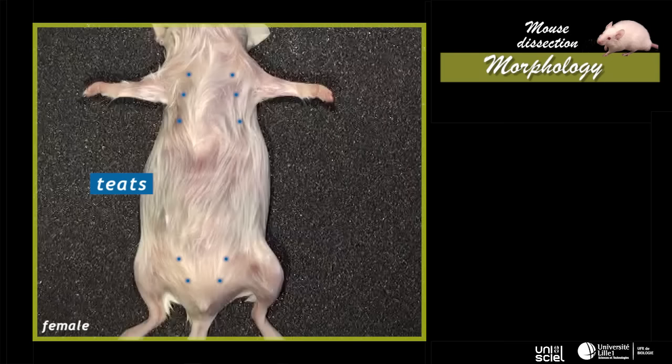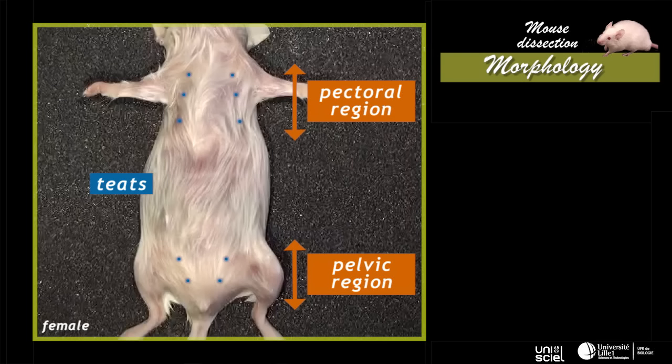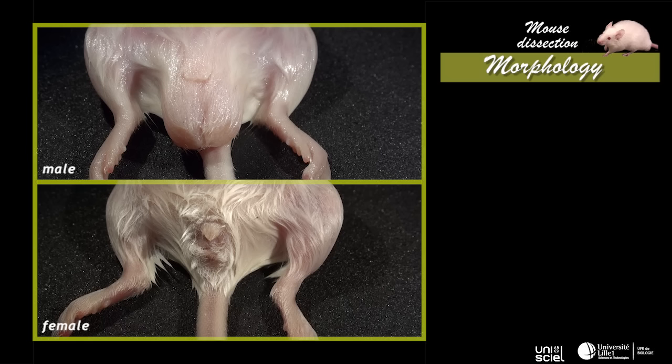On the ventral side of the female trunk, there are five pairs of teats, divided into two groups, which extend over the pectoral and the pelvic region. The male's teats are atrophied and not clearly visible. At the base of the trunk, in the ventral position, we find openings for the alimentary posterior canal and the urinary and genital systems.